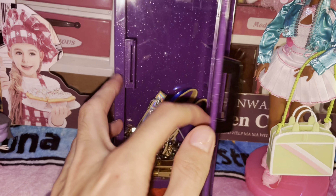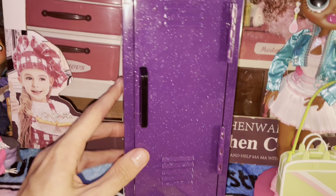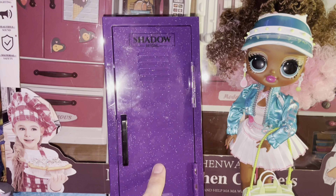My other friend also got me the Shadow High locker. They took it out of the box because I think their cat peed on the box. I really wanted this so bad and I was really happy to get it.